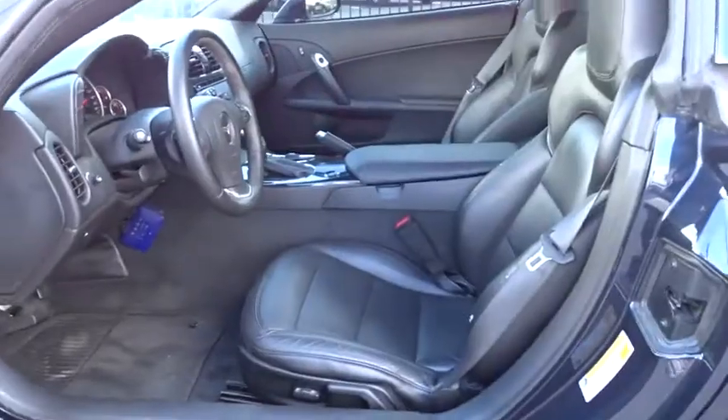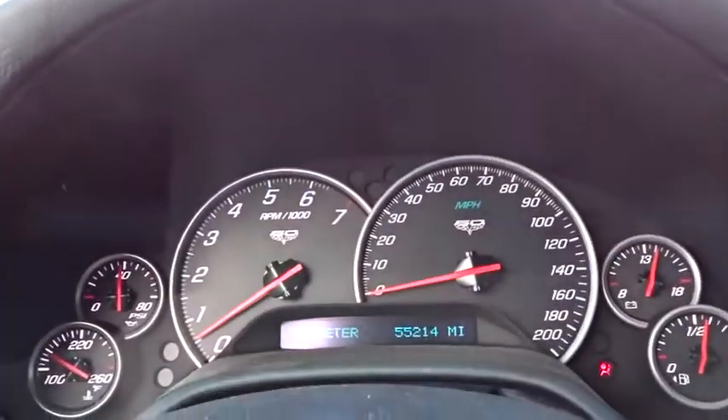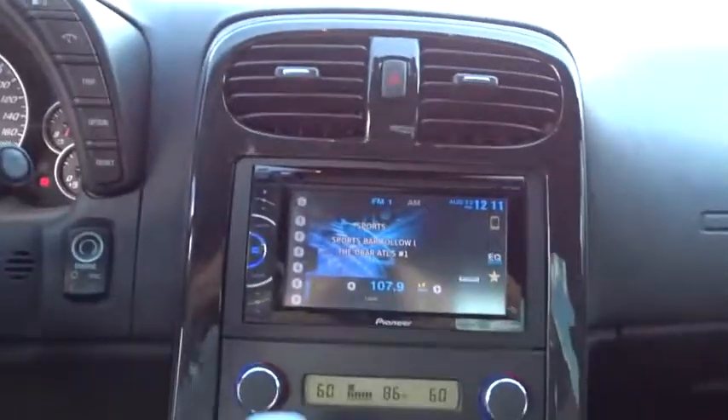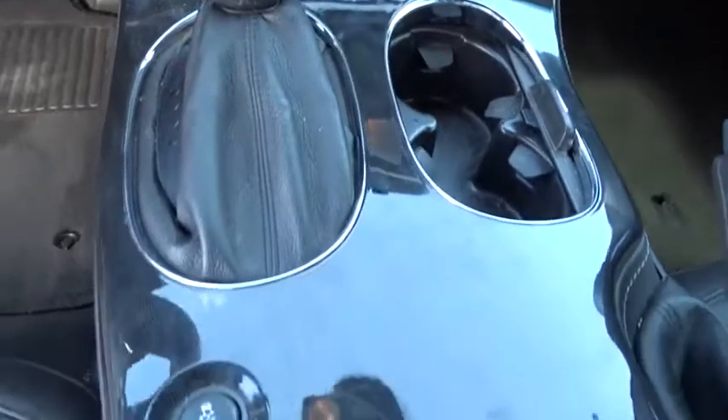Rear window defroster, power windows, fog lights, security system, compass, electronic stability control, trip computer, remote keyless entry, panic alarm, leather seats, and Sirius satellite radio.